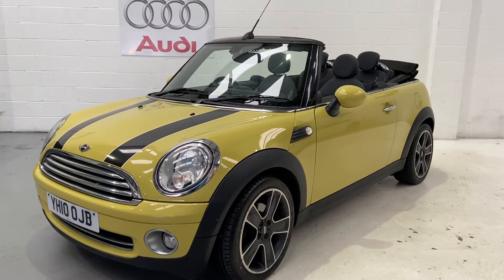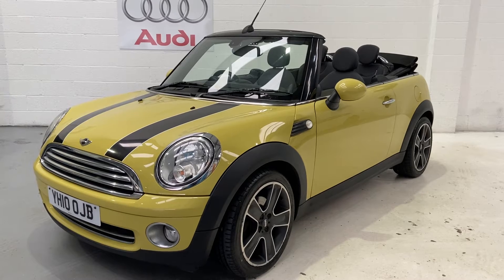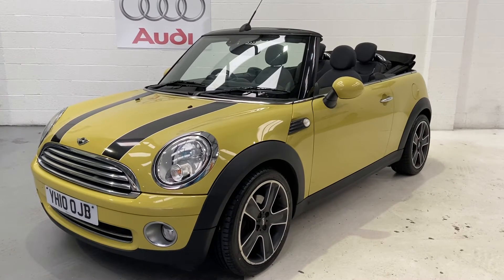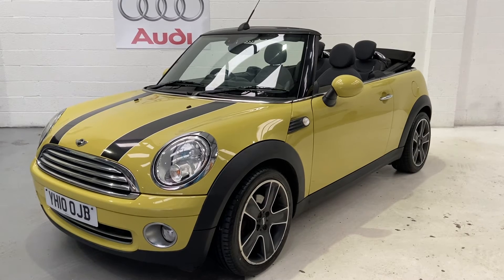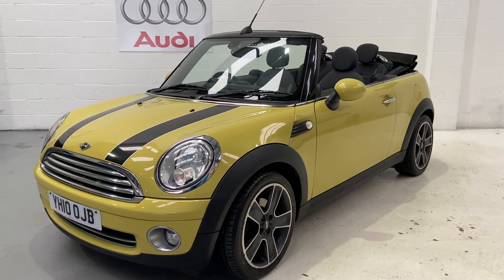We also offer a seven-day price guarantee for your part exchange — jump on AutoTrader, find this car, put your details in and we will give you a price guaranteed for seven days. Any questions at all, please give us a call, and don't forget to check out our reviews on AutoTrader.